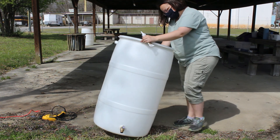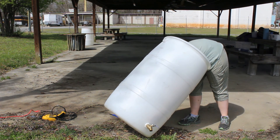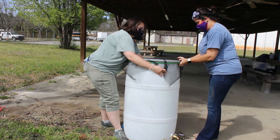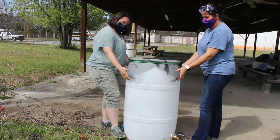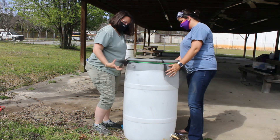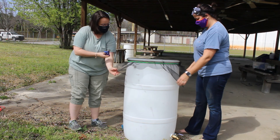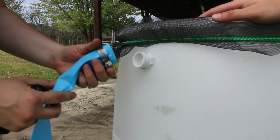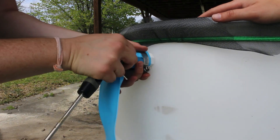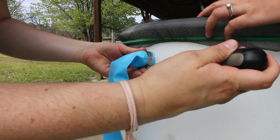You may need to remove and replace this silicone every few years if you start to notice leaks. Use the bungee cord to attach the screen to the top of your barrel — this screen will help to keep out debris and mosquitoes. You can cut off excess screen but leave enough so that the bungee can hold it in place. Use the hose clamp to attach the overflow hose to the PVC adapter at the top of the barrel, and tighten the hose clamp with a flathead screwdriver.